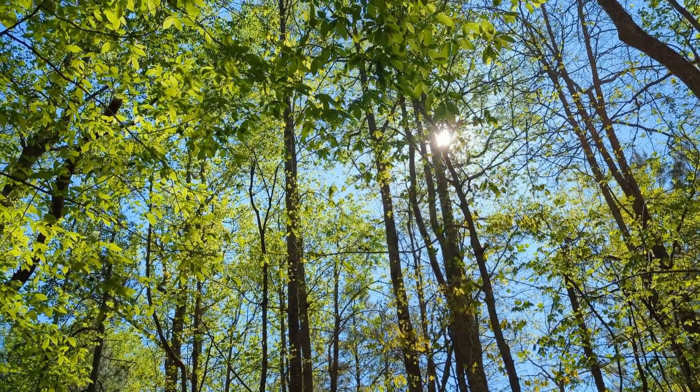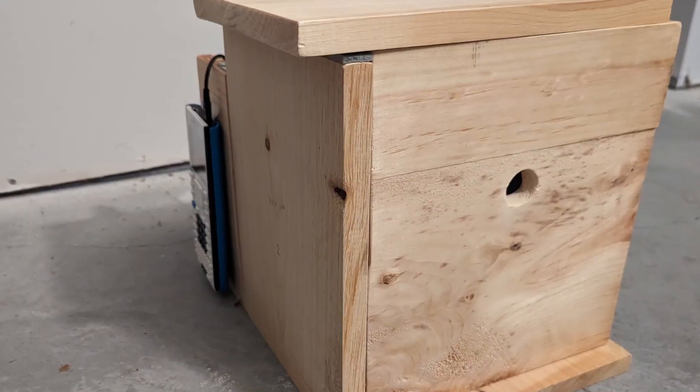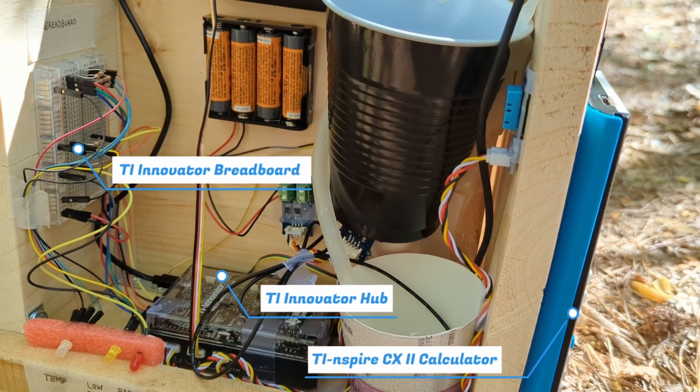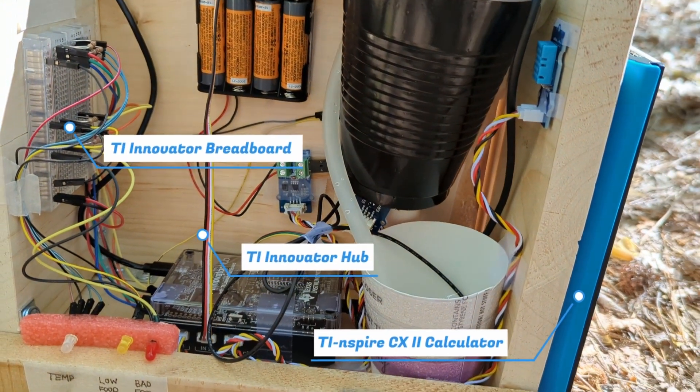Bird habitats have been rapidly disappearing due to human growth, but bird houses can provide safe and comfortable shelter. Our invention improves on the simple birdhouse with features powered by TI technology.